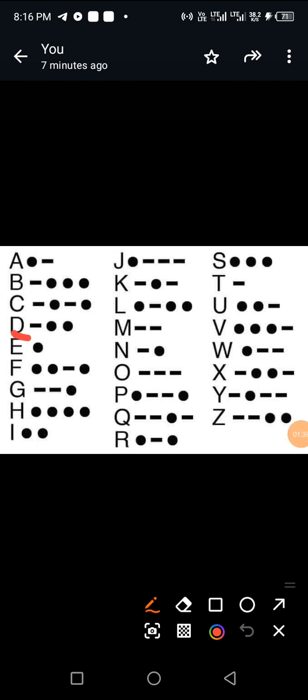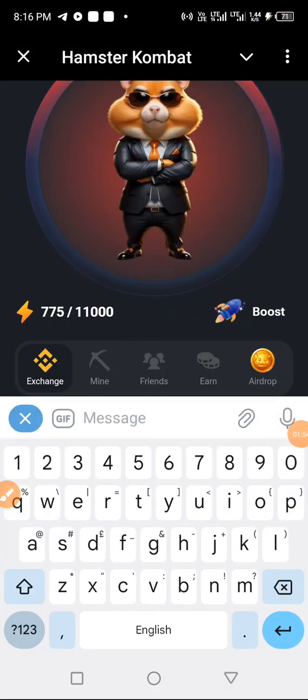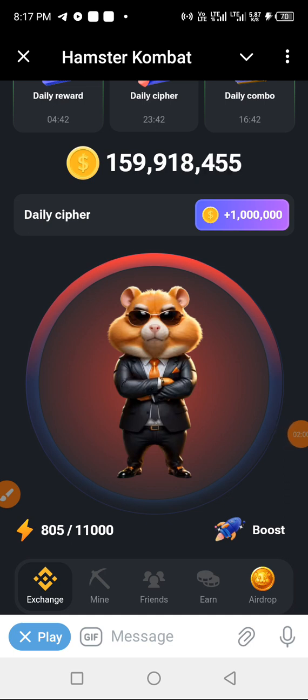The first letter in DAG is letter D. Letter D is spelled dash dot dot — so you hold, release, then tap twice. Let's go and do that. Spelling letter D: hold, release, tap tap. Letter D has now been activated.